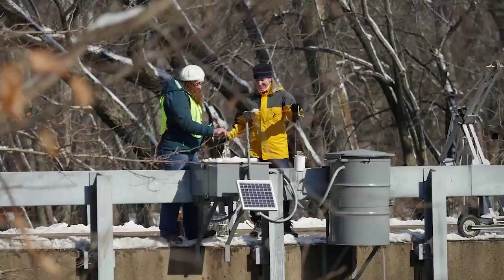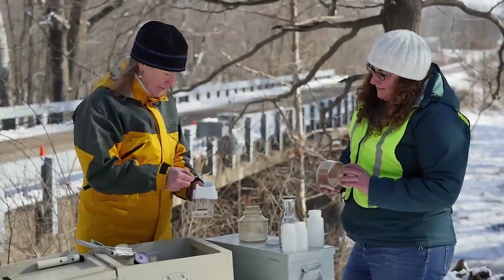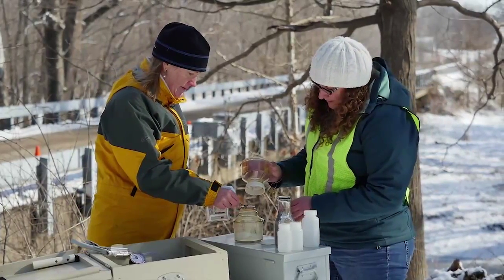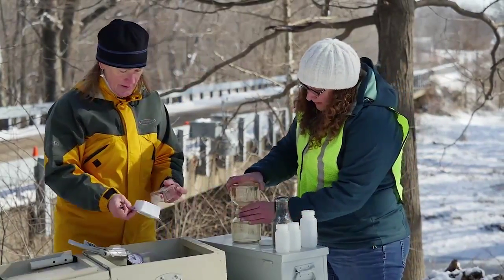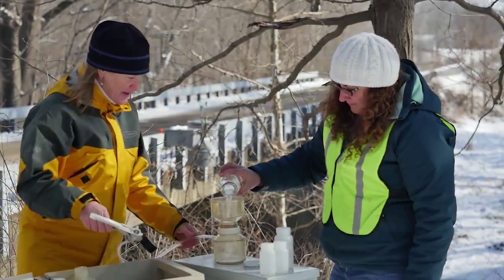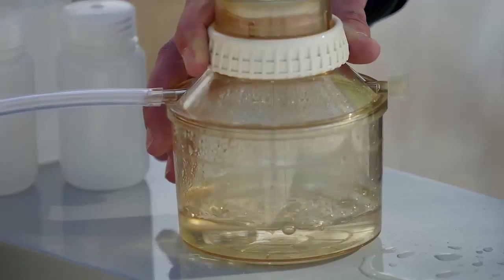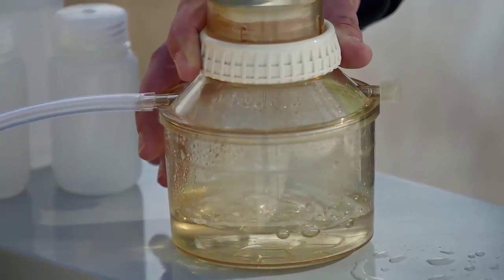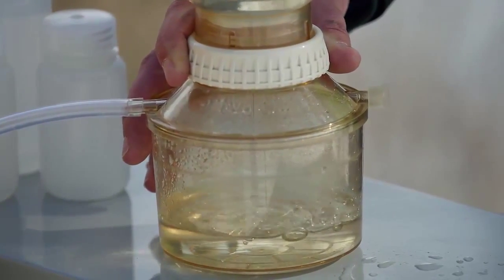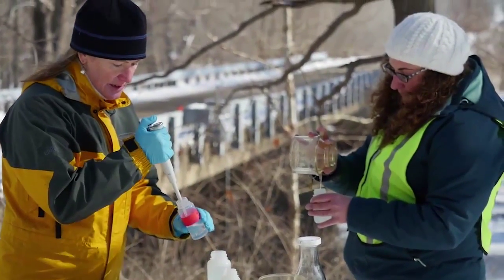Each visit we collect a water sample to analyze for nitrogen and phosphorus concentrations, which vary from season to season and during and after rain events. We filter and acidify the sample as soon as possible to prevent changes in the nitrogen and phosphorus concentrations. The filter is very fine so we use a suction pump to pull the water through the filter. Other samples need to be acidified as well with a small amount of sulfuric acid.